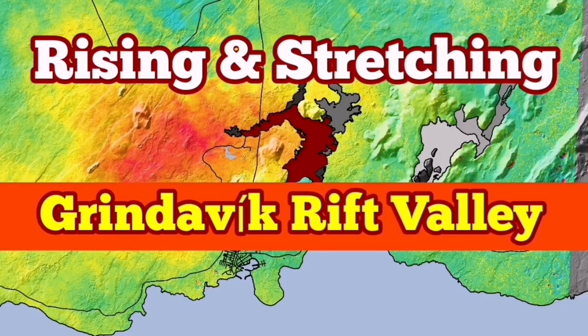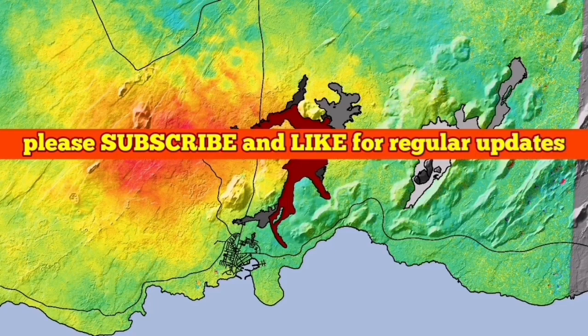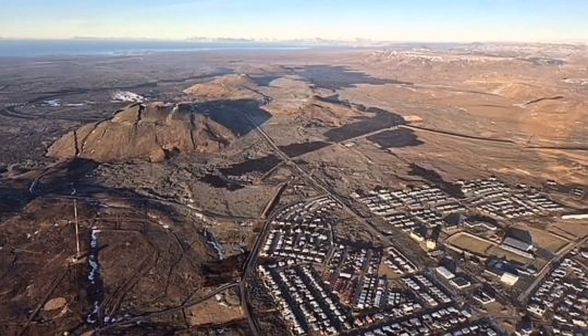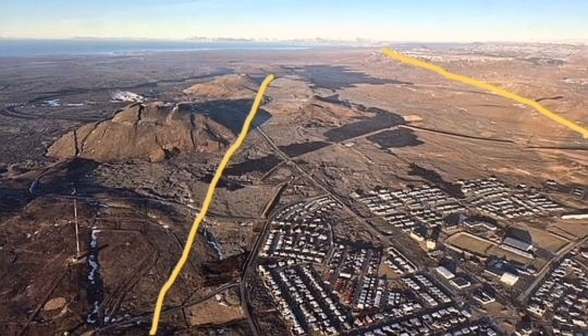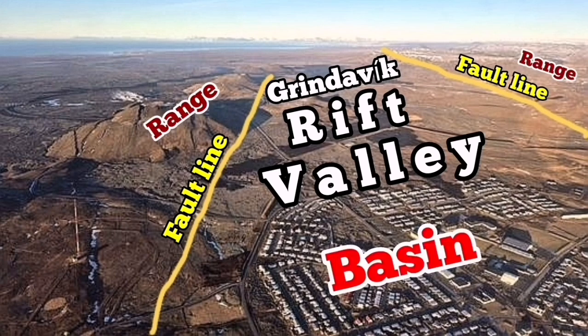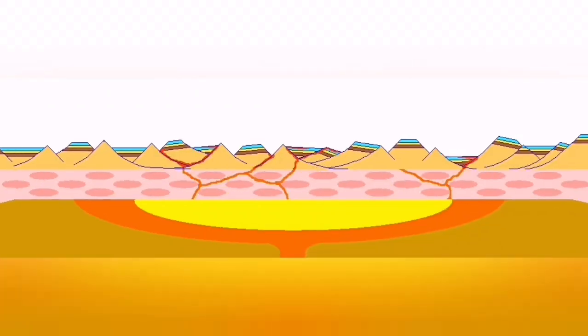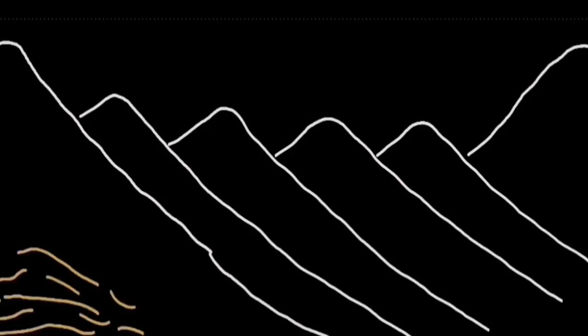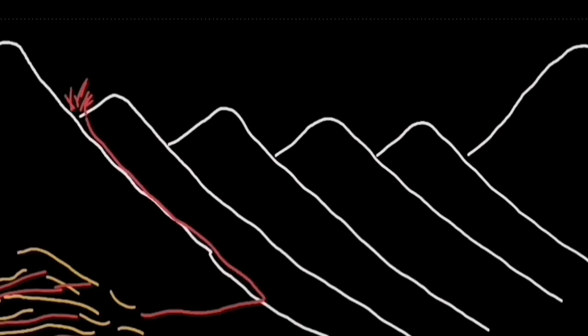The Reykjanes Peninsula of Iceland is a very interesting place. We have an extension of the Earth's crust in that area, which is part of the Mid-Atlantic Ridge, and the stretching of it has created rift valleys. The most famous one at the moment is what I have called the Grindavík Rift Valley. The stretching of the lithosphere creates uplift of the magma and eruption, forming the source volcanic system here.